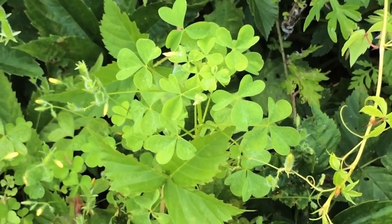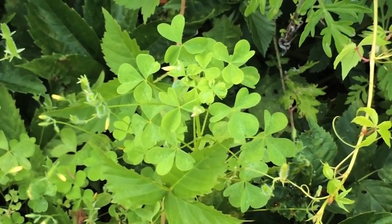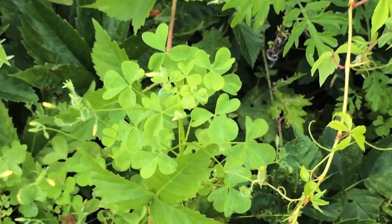As far as medicinal purposes, wood sorrel is a diuretic and it'll help with things like scurvy, but you certainly want to be careful again using it because of the impact it can have on your kidneys.